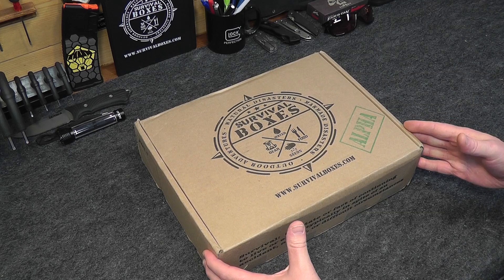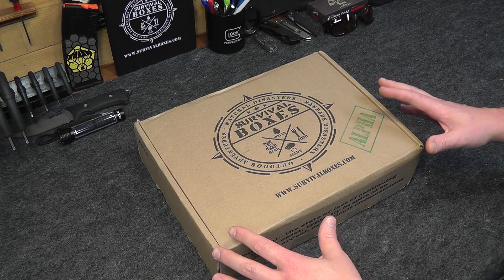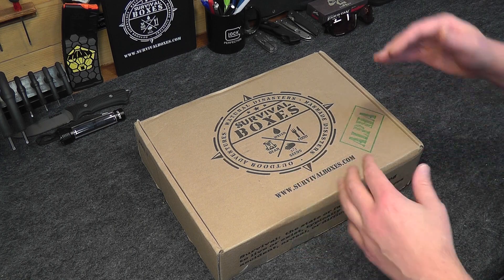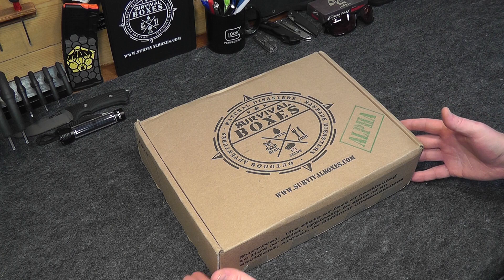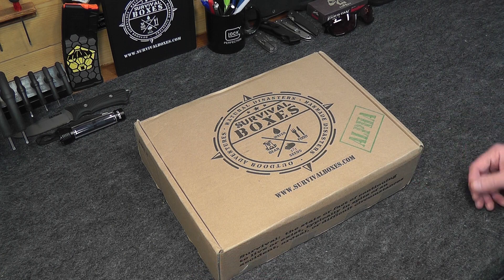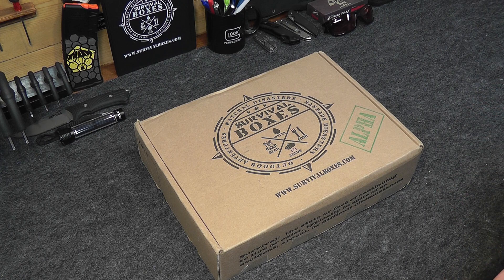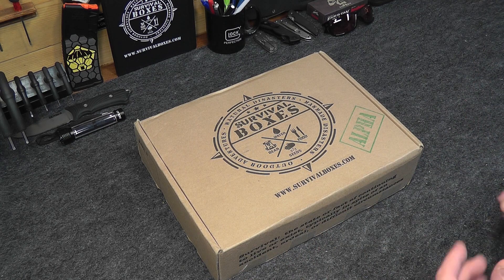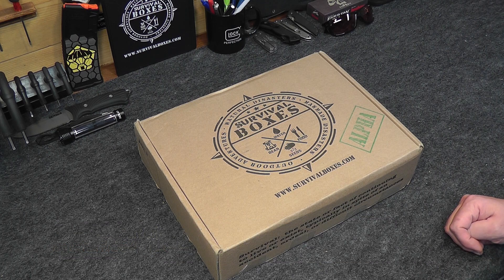The Alpha Box is a wonderful box that hits on all the major areas of prepping and preparedness, including food, water, heirloom seeds, information, and gear — all in one box at what I consider to be a great price at $39.99 a month. If you want a box each and every month that's going to hit the major areas of prepping and preparedness, Survival Boxes Alpha is the way to go. Check them out, and remember if you use the promo code DYNAMICPREPPER when you check out, you'll get 10% off your first box.